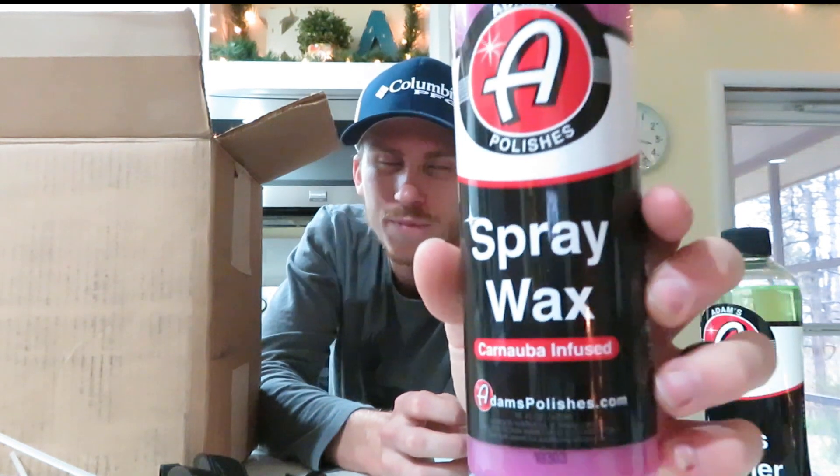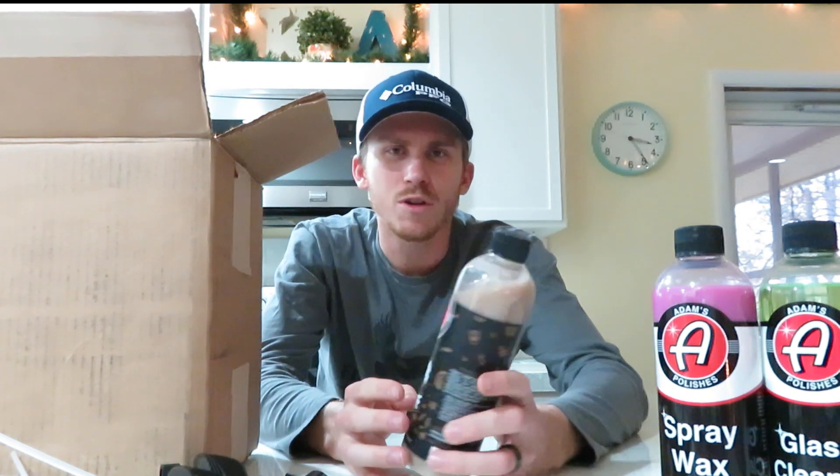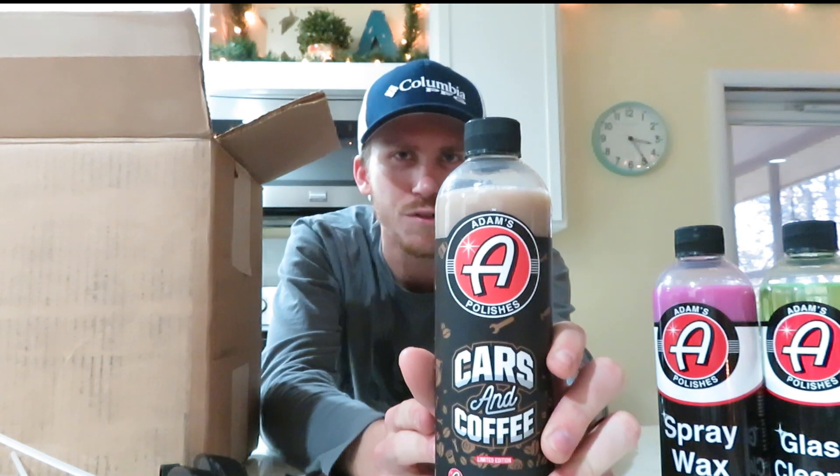The next thing is Adams' new Spray Wax. It's one of their new products, carnauba infused. It was on sale so why not try it. I use their detail spray on almost every vehicle every time I wash, and with this one I think you use it every three washes or so. They say it helps bead water on your paint when it rains and makes it easier to wash your vehicle.